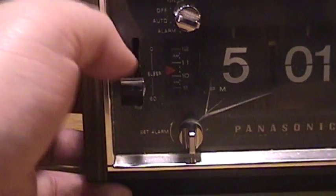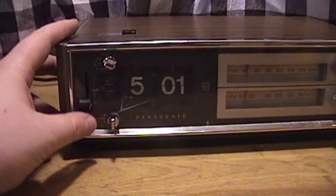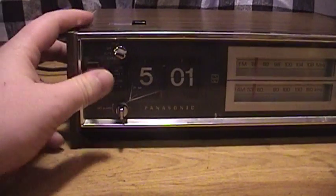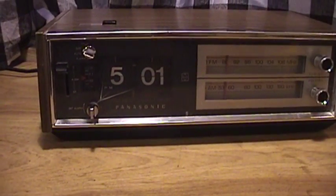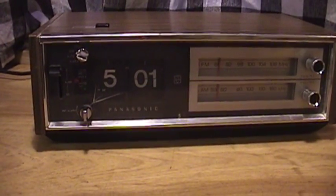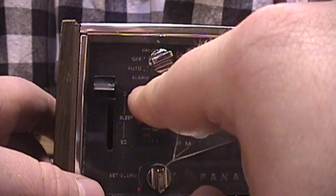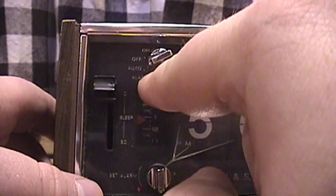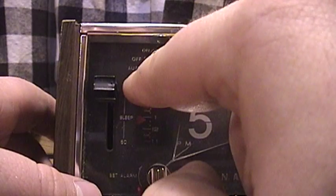This has a couple of neat features you don't see on radios these days. You can put on a sleep timer all the way up to 60 minutes, have it play your music or talk programming, and after your predetermined amount of time, the music slowly fades away and goes to silence so you can get off to sleep without worrying about leaving your radio on unattended. It also has auto and alarm modes — in auto it plays just the radio, and in alarm mode I believe it also plays the radio along with a buzzer.